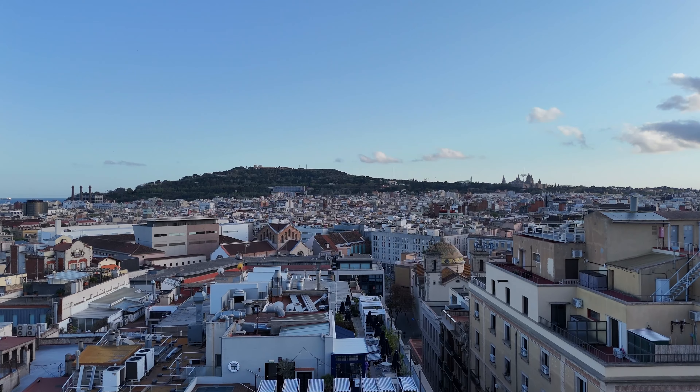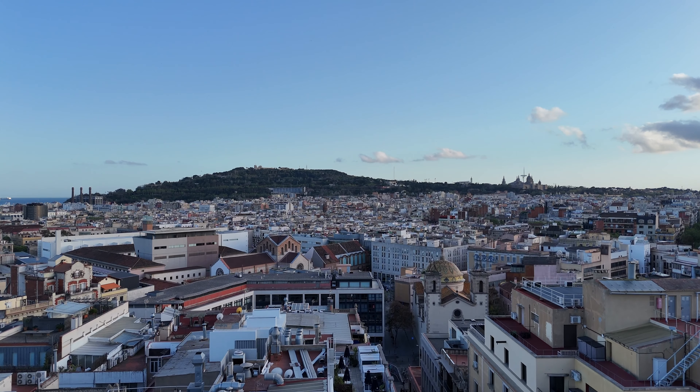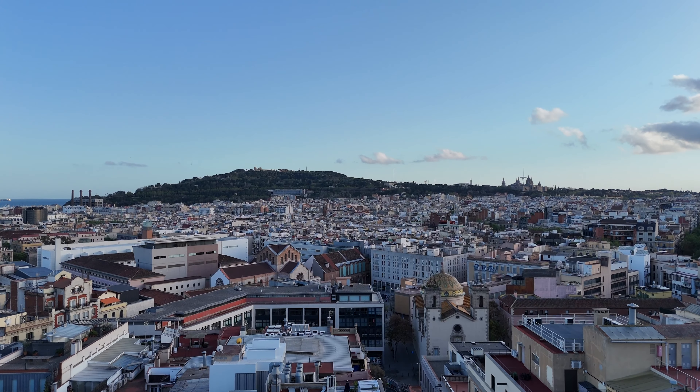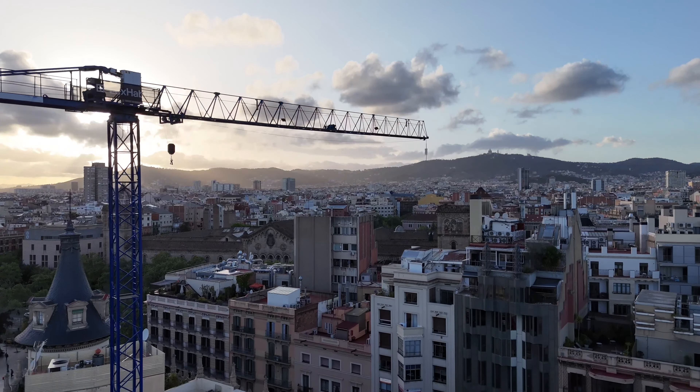I've only been in Barcelona two days but I can already see why so many people write songs about Barcelona and celebrate it - it's an absolutely spectacular city. Really, really beautiful. Even the traffic seems quite well behaved and reasonably organized. Just a really lovely place to visit so far - having a great time. I hope you enjoyed my little Gaudí tour of Barcelona.